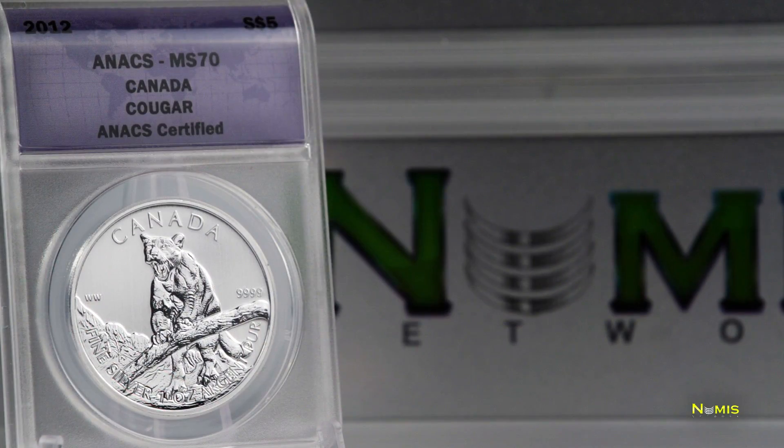The Royal Canadian Mint Wildlife Series really brings out the kid in me. Did you know that the Canadian Cougar is an endangered species and also the largest of the big cats that can purr?